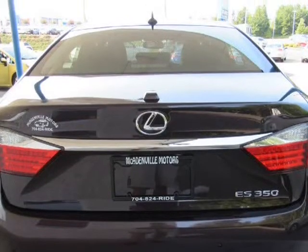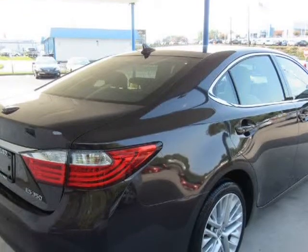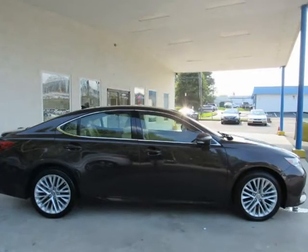Please call ahead with questions or to verify any equipment. Guaranteed financing for everyone with rates as low as 3.25%, minus 90-day limited warranty.